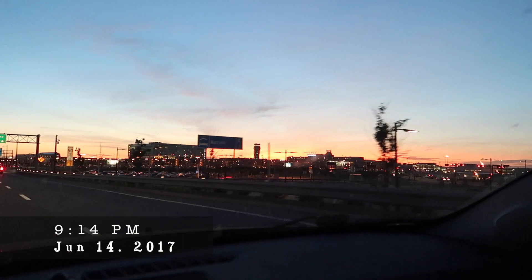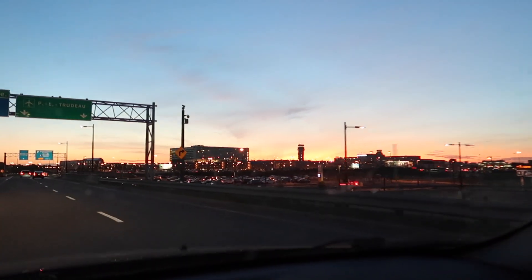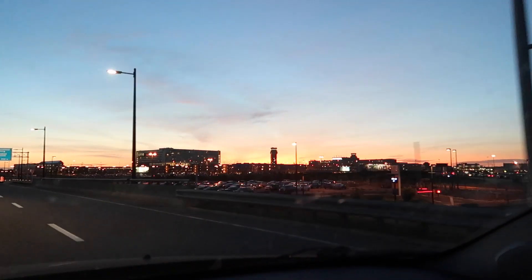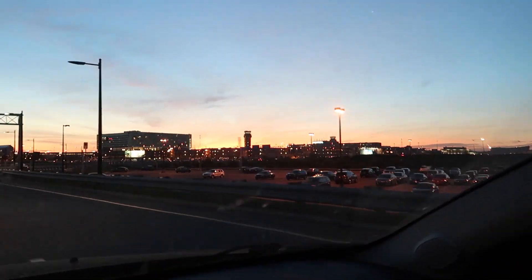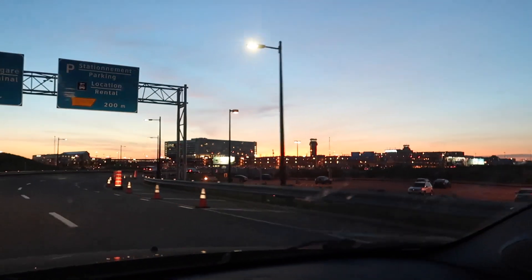I'm only filming this for a second because there's no cars — this is absolutely beautiful right now at the airport. Holy crap this looks crazy. All right putting the camera down. That view — oh my god — I pulled up at the perfect time just as the sun was setting behind the tower. Beautiful.